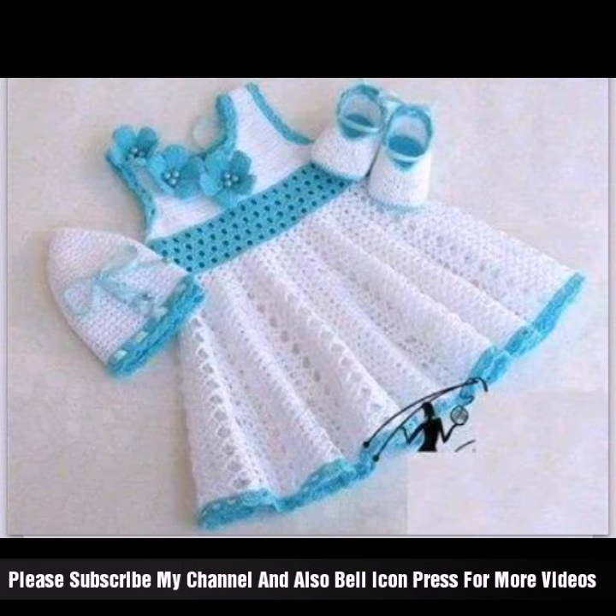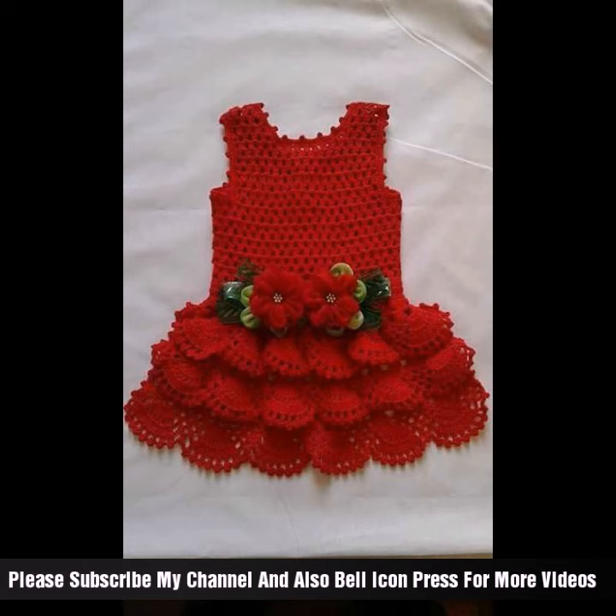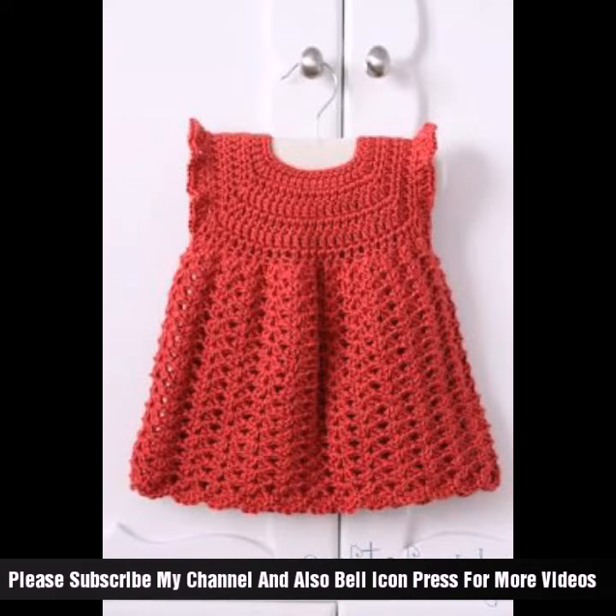They can be customized in more styles such as sleeveless, short sleeves, long sleeves, with different styles with cap sleeves, or even with decorative elements like flowers, ribbons, back buttons, and front buttons.